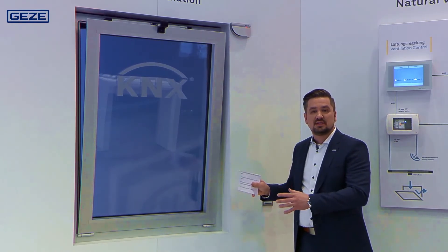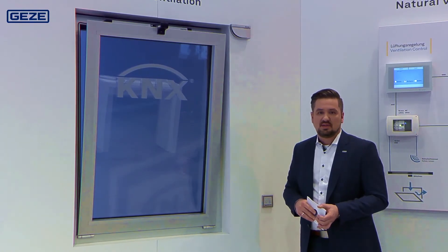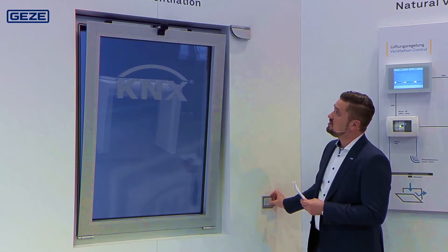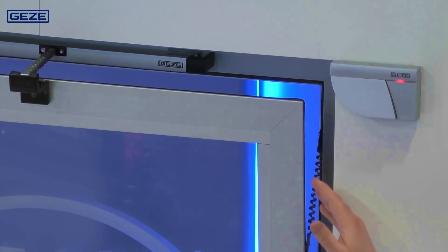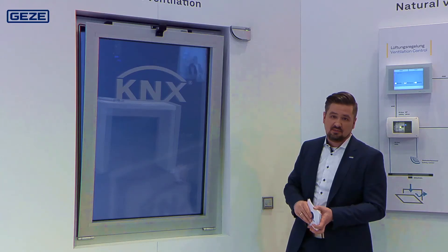It is not always necessary to install safety sensors, and our experts are happy to advise when you need to do that. When I now start the window's closing movement, there is a contact-free sensor on this side. If I reach in, you can see that the window stops immediately and the sensor signals this with a red LED. When I remove my hand again, the drive unit continues to operate.